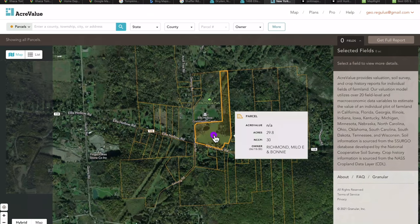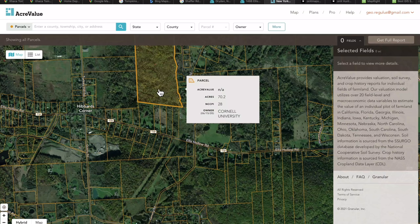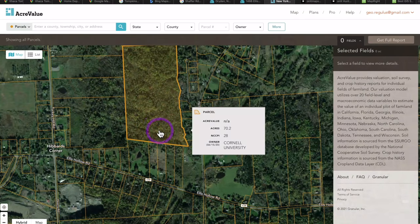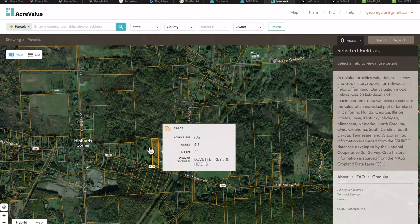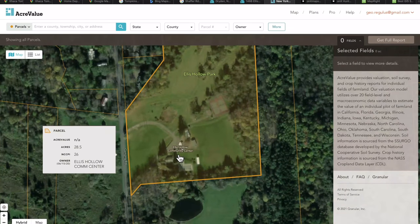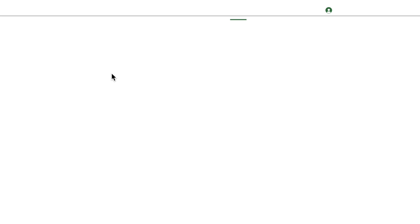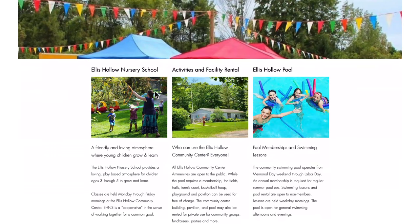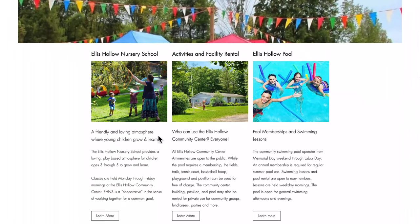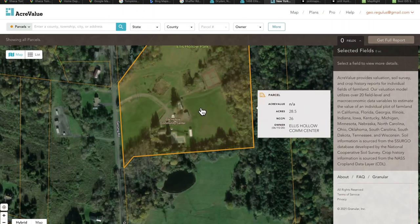One thing you can see is whether you'd be one of the biggest landowners in the area. You can see that Cornell University owns land nearby, so you know it probably won't be developed — although it looks like they may be selling off small slices. You also notice the Ellis Hollow Community Center, and from their website you can find out about summer events like swimming lessons and tennis courts your kids could walk to. That's super handy.